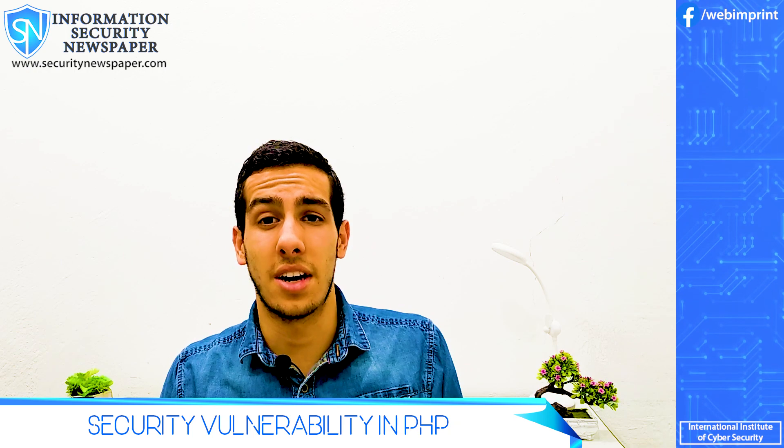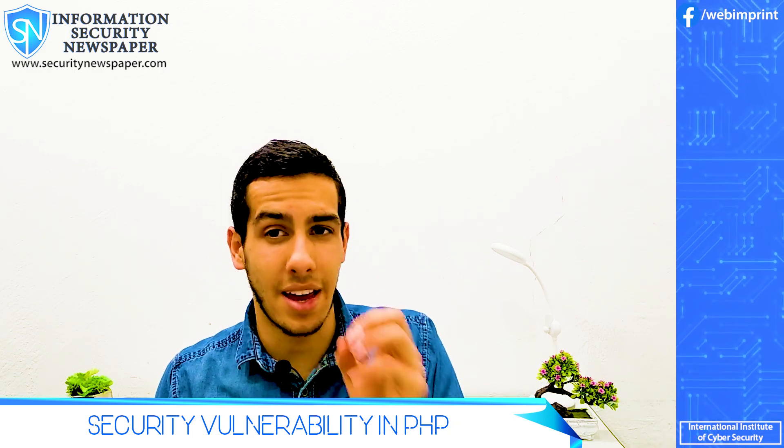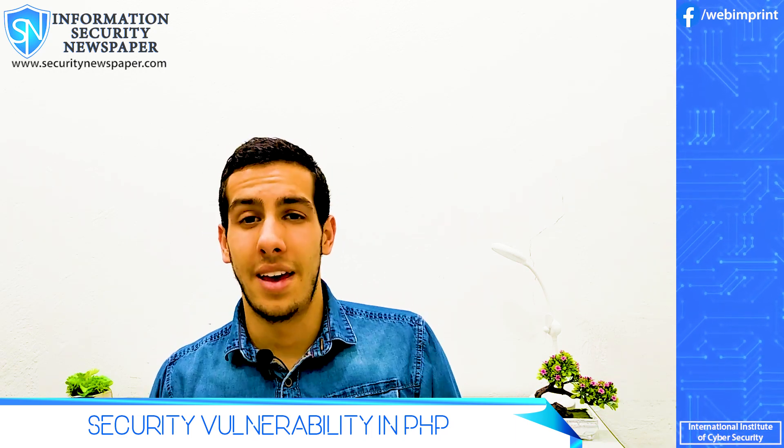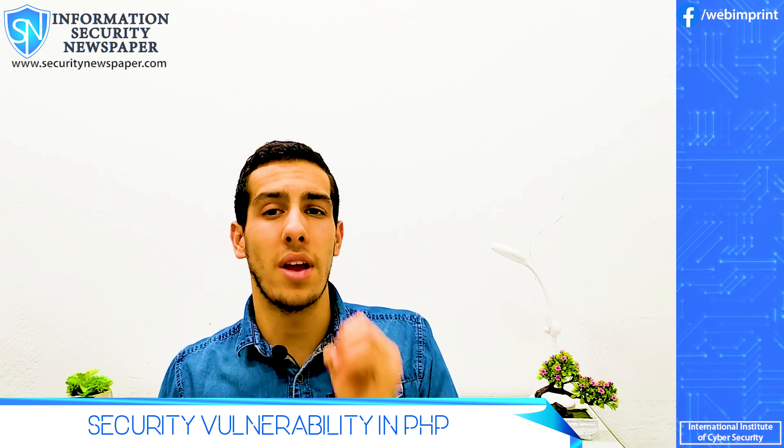In order for the attacker to make the intrusion, they only need to add a question mark with 'A equals' to the website address, followed by their payload. This vulnerability is so critical that even a non-technical user could abuse it.